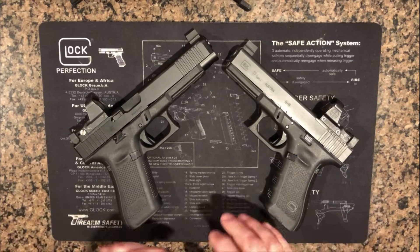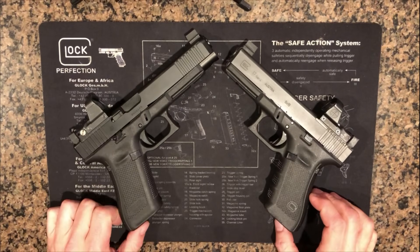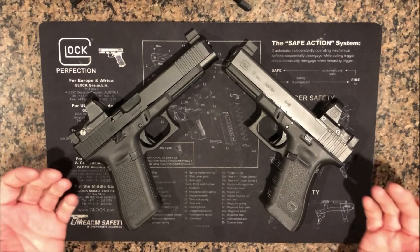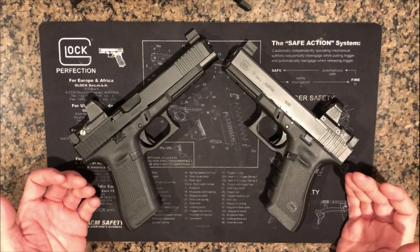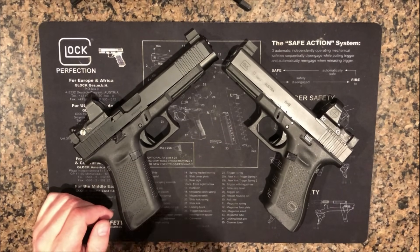Alright guys, tonight we're going to be talking about the differences between the Glock 17 and the Glock 34. I'm going to be coming at this from two angles: the general interest home defense kind of guy and then the competition kind of guy. We'll start with the home defense guys and get you out of here quick.